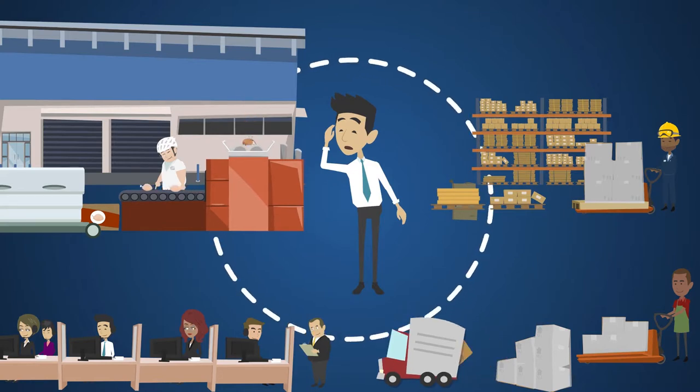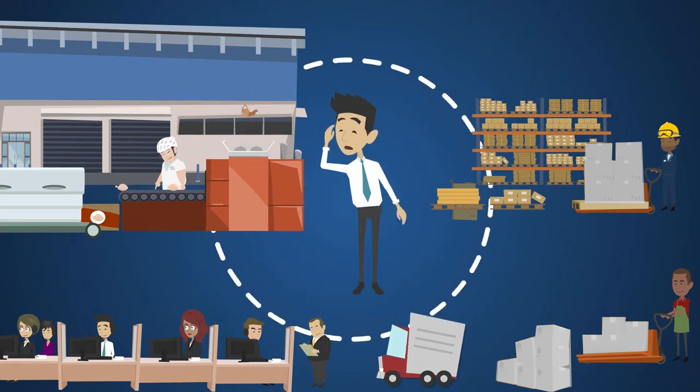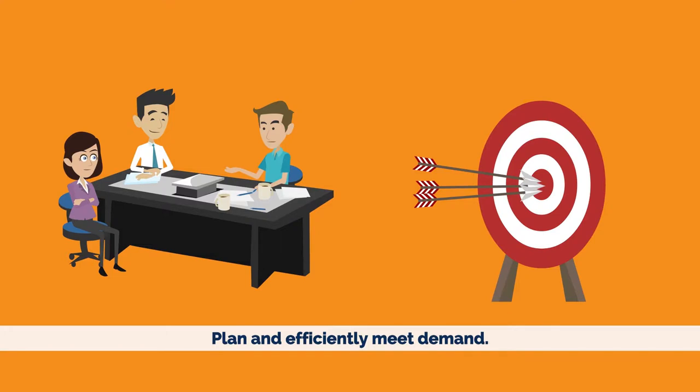So sales know what's in stock and what's planned, dispatch has live information on sales, and production has a 360-degree view of the business, allowing managers to plan and efficiently meet demand.